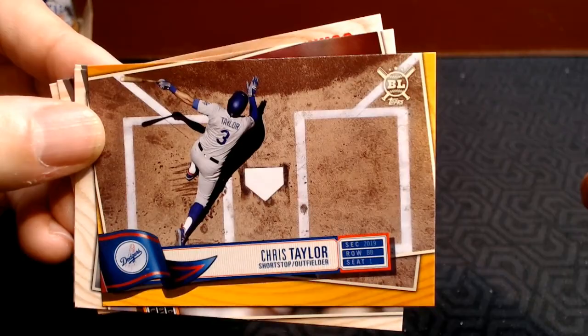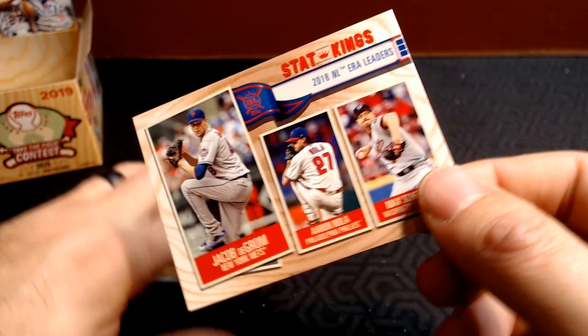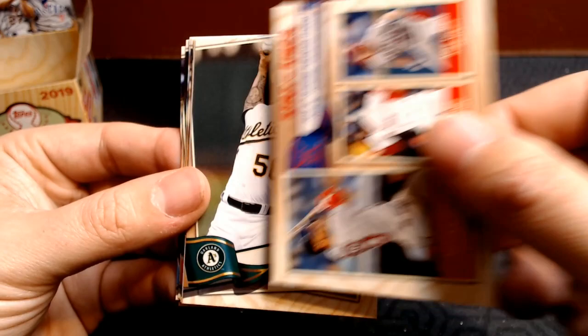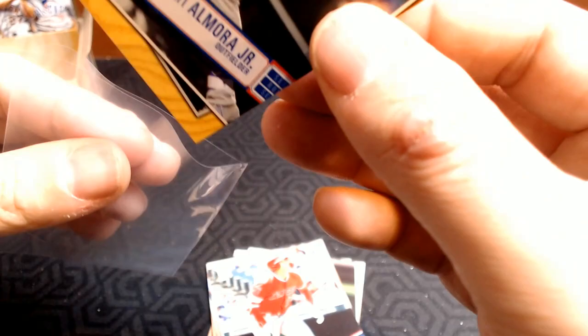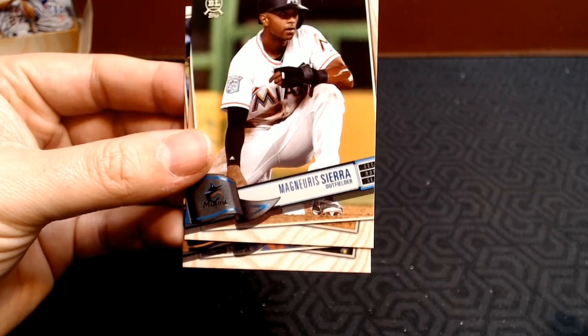Johnny Cueto. Trey Turner. Raisel Iglesias. And the ERA leaders. Last pack — can we find last pack mojo? Doesn't look like it. Eric Thames. Harrison Bader. Stat Kings for the slugging percentage. Mike Fiers. Jose Altuve. An Albert Almora Jr. gold — pretty nice for my Cubbies. And we've got the Shohei designated hitter slash pitcher base. So pretty good with Shoheis — we've got three of them I think. Brad Keller. Magneuris Sierra. And Austin Hedges.